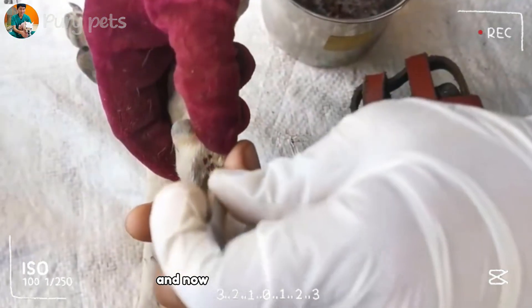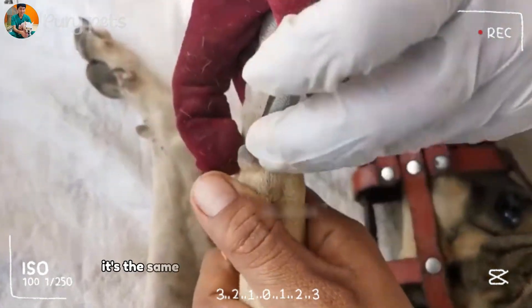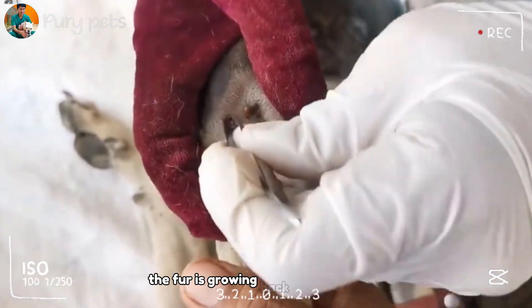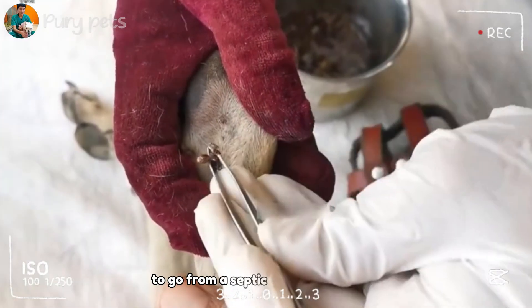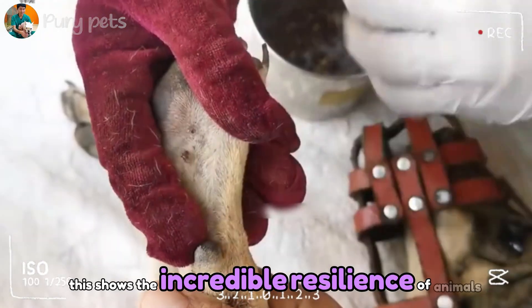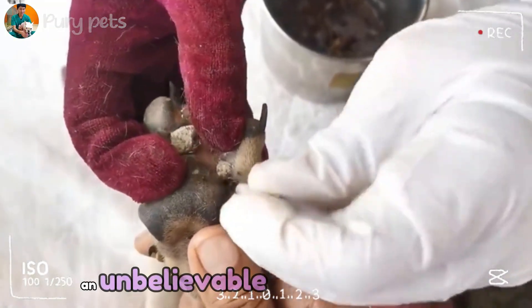And now, after all that, we get the after. This is the reward. Look at this — it's the same dog. The wound has completely healed over. The fur is growing back. The dog is walking. It's alert. It's alive. This is a medical miracle — to go from a septic rotting wound to this. This shows the incredible resilience of animals and the amazing skill of the rescue team. This is a 10/10 A-plus rescue. An unbelievable transformation.